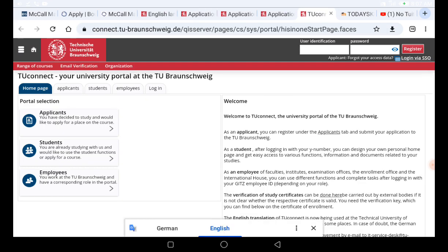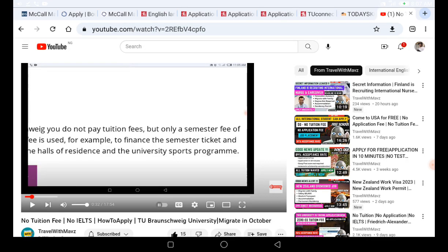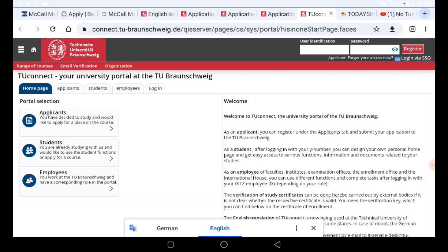This is the page where you can register, create your account, and apply for the program you want. You'll see two options: 'Applicants' — meaning you have decided to study and would like to apply for a place on a course — and 'Students' — meaning you are already studying and want to use the student function. What you want to do right now is click on 'Applicants.'